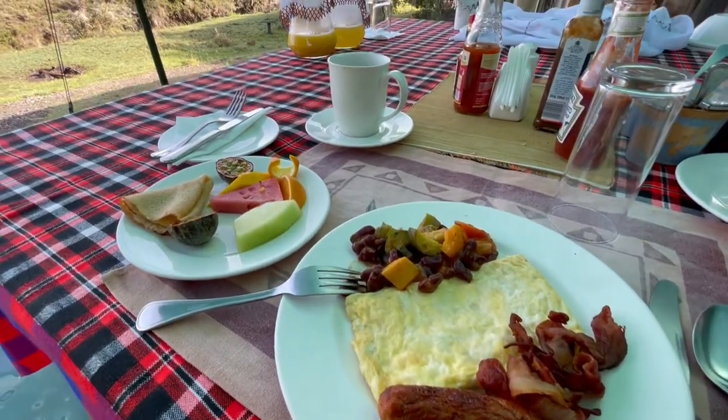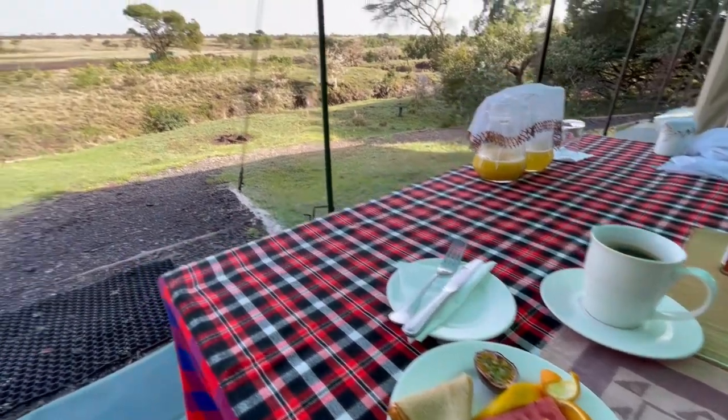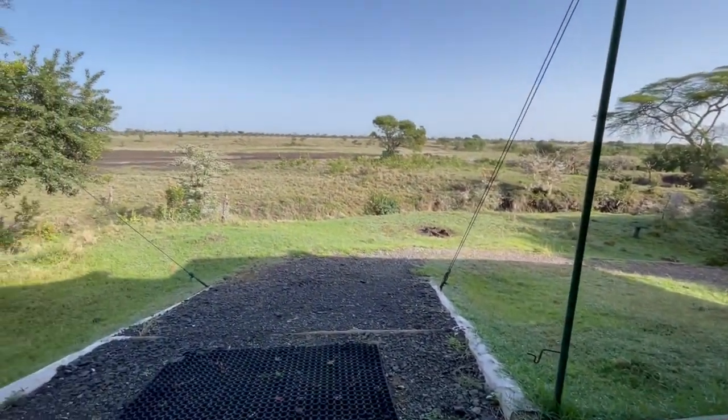Aside from that, the service here is amazing. It's a full board service so all your meals are included — breakfast, lunch, and dinner. The staff is incredible; they greet you with very warm hospitality. It's part of a package that includes game drives to the conservancy and transport to any of the other activities here that you might want to experience.